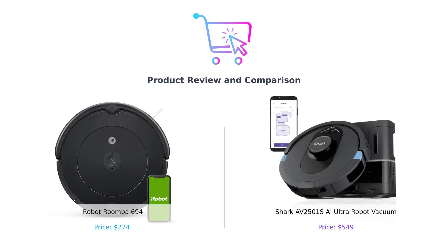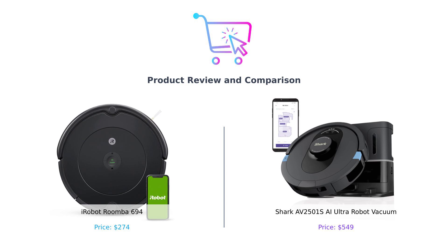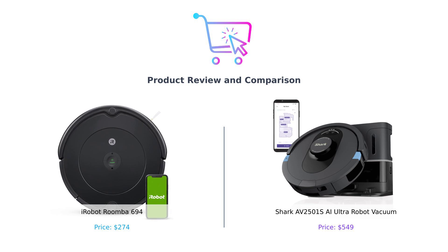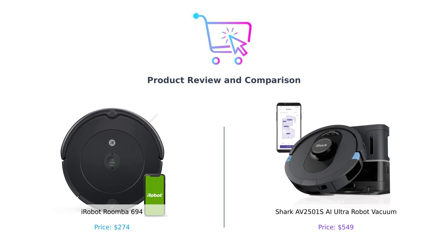Welcome back to Buy Smart, your ultimate guide to making smarter purchasing decisions. Today we're diving into the world of robot vacuums. On the left, we have the sleek and stylish iRobot Roomba 694, and on the right, the powerhouse Shark AV 2501 SAI Ultra Robot Vacuum. Let's see which robot truly sucks, in a good way.